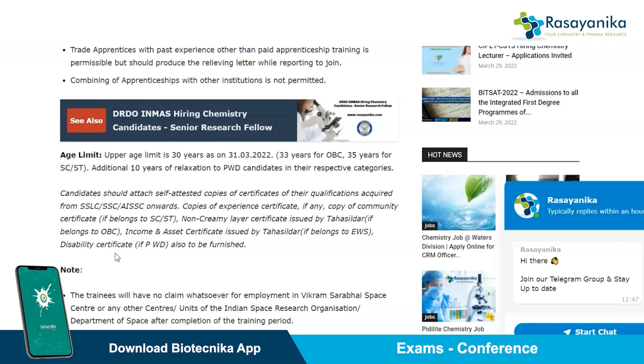There is an additional 10-year relaxation for PWD candidates in their respective categories. You should attach self-attested copies of certificates of qualifications acquired from SSLC, SSC, or AISSC onwards — that is copies of your education qualification — and your community certificate if you belong to SC/ST, or a non-criminal certificate if you belong to the OBC category.